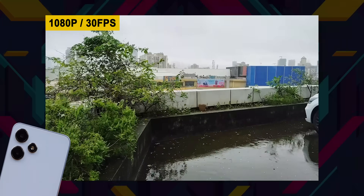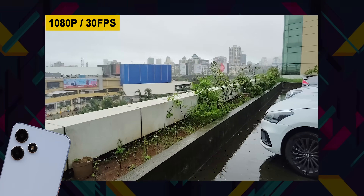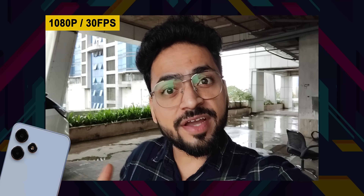The 1080p at 30 FPS rear video shows decent stability. The front camera also records 1080p at 30 FPS. We recorded video footage from the front camera outdoors at 1080p 30 FPS, so you can judge the camera quality, audio quality, and video stabilization.